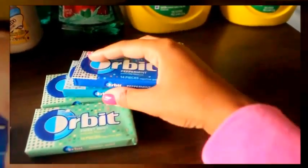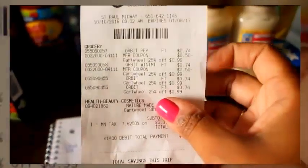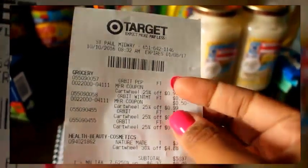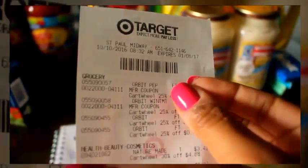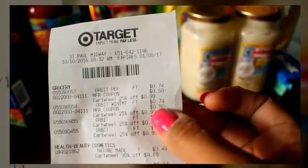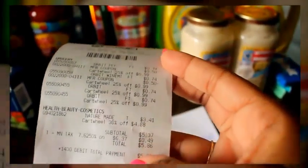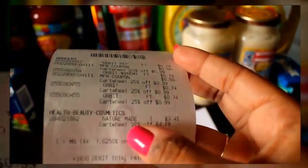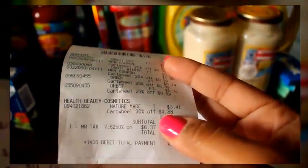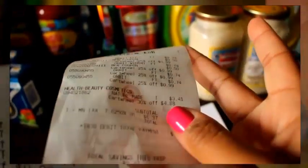I want to show you guys my receipt for the gum. As you can see, the 25% off Cartwheel comes off each one in the middle column, so you can verify your Cartwheel came off. The $0.50 off coupon shows on the right. I also bought some gummies for the kids — those were on clearance for $4.88 and a 30% off Cartwheel brought them down to $3.41.